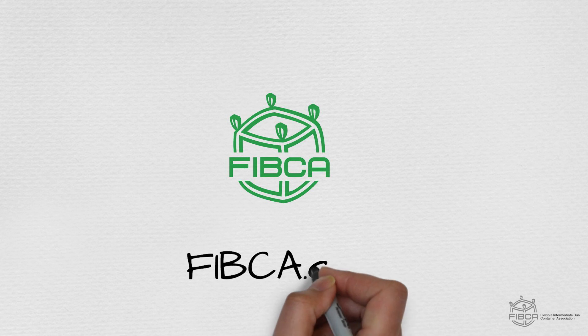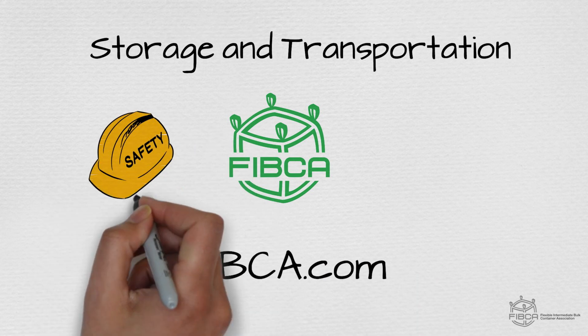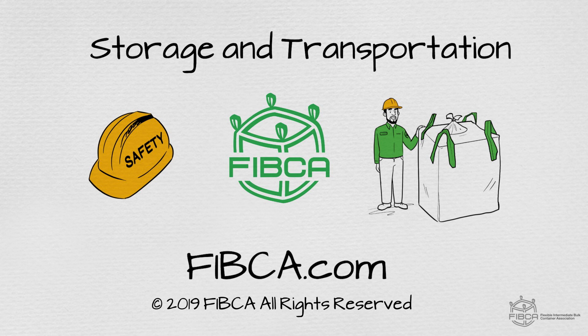Visit FIBCA.com where you'll find the full FIBC safe handling guidelines and a list of FIBC members dedicated to providing you educational resources like these.